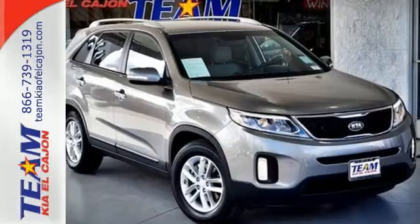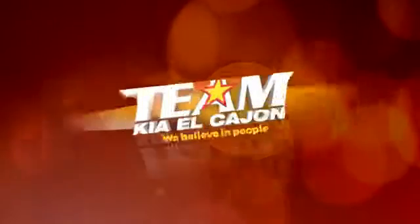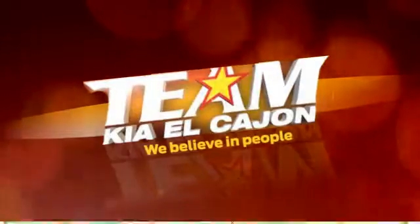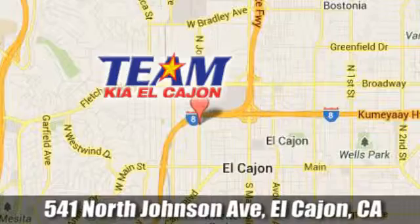Hurry in today and see all the great things this Sorento has to offer. Team Kia El Cajon. We are conveniently located at 541 North Johnson Avenue in El Cajon, California.